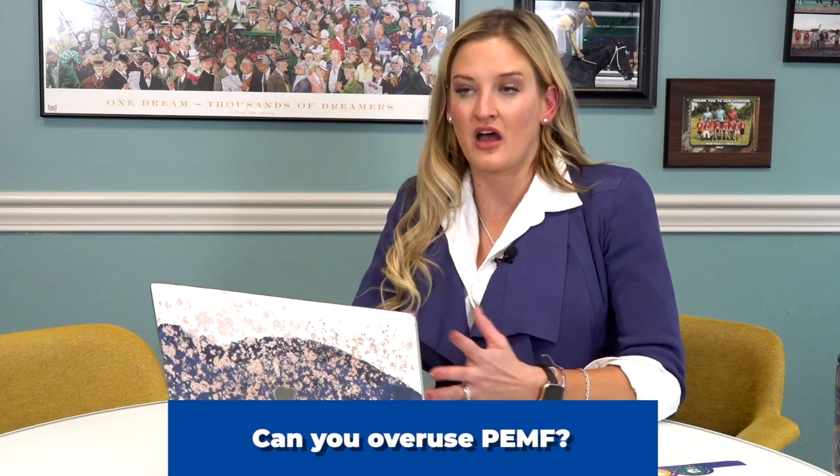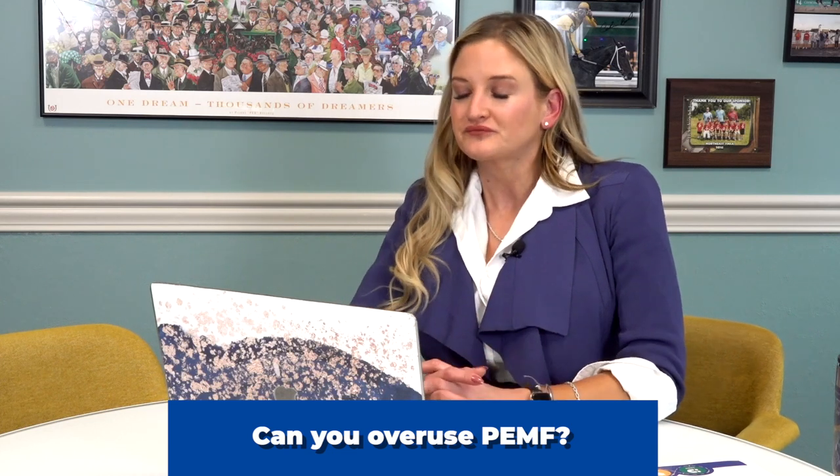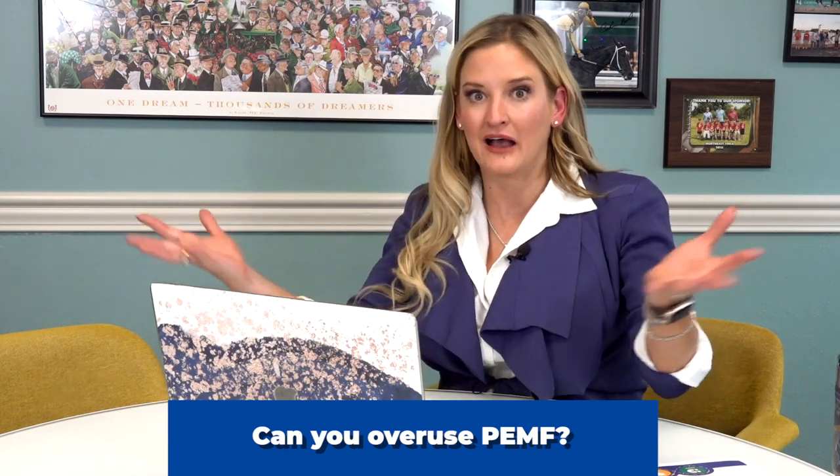The next very popular question about PEMF is: can you overdo PEMF? Does PEMF hurt you? Is PEMF bad? First of all, PEMF is not bad. You are surrounded by magnetic fields. There are actually some studies showing that if you are sensitive to 5G and wifi and all of those things, using proper therapeutic PEMF can actually be beneficial to negate some of those negative electromagnetic fields.